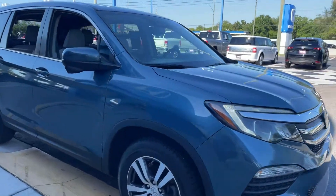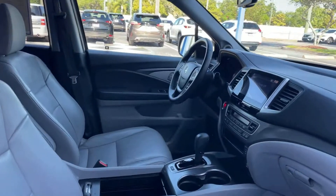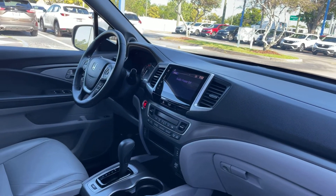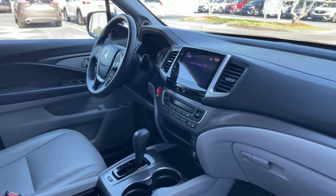This is a 2017 Honda Pilot EX-L, blue over gray leather interior, powered driver's seat, power windows, locks, and mirrors, leather wrapped steering wheel, cruise control, Bluetooth for your cell phone.